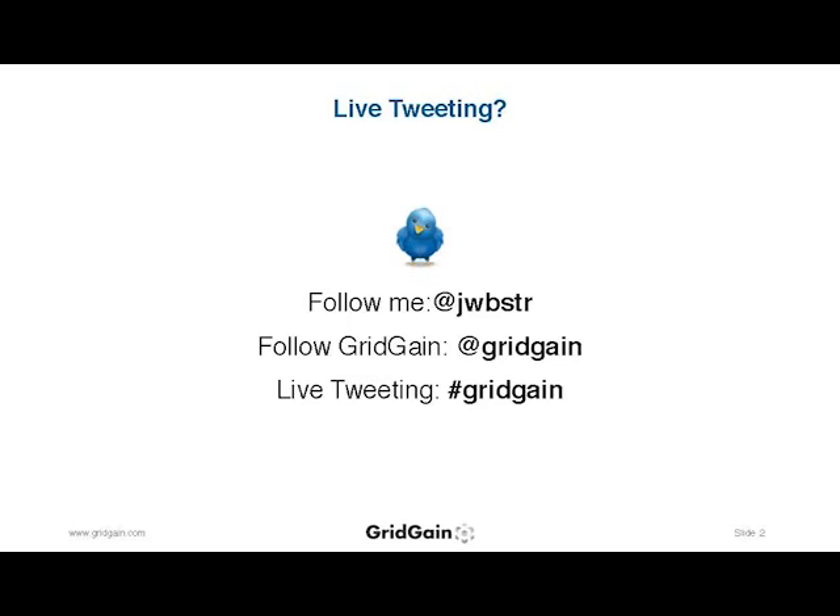I address some of the challenges around sharding, and I address some of the challenges around volume of nodes and scale. If you are so inclined, you can follow me on Twitter at that handle, and you can follow GridGain at GridGain. If you happen to be tweeting during the session, if you could use that hashtag in addition to the conference hashtags, that would be great.